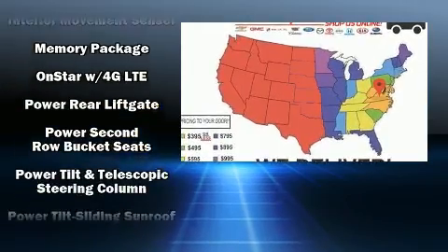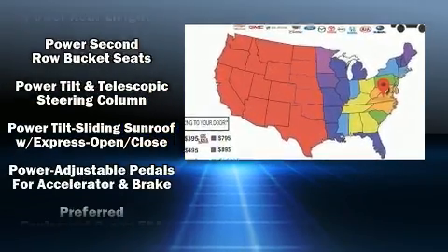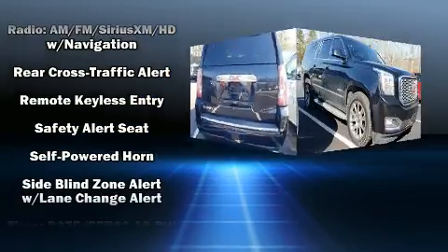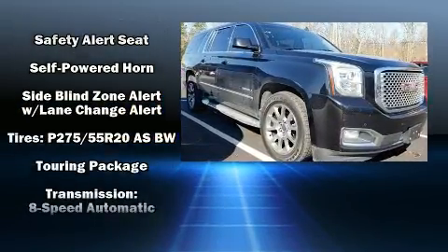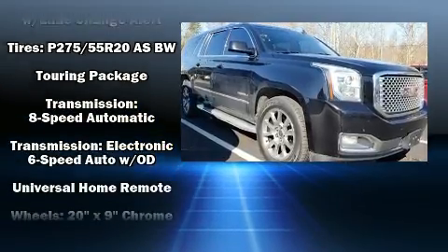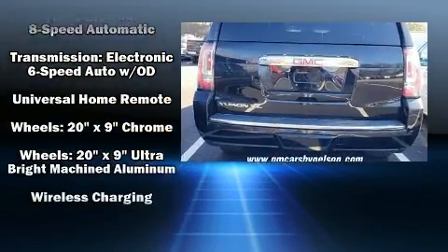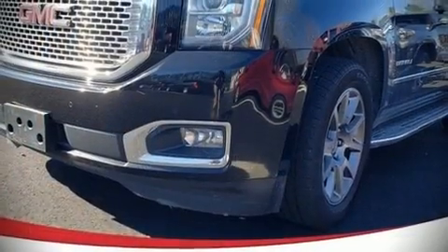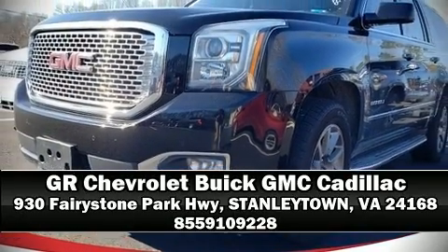Passenger security is always assured thanks to various safety features such as ignition disabling, OnStar, and four-wheel disc brakes with ABS. Brake assist technology provides extra pressure when applying the brakes. Please don't hesitate to give us a call.